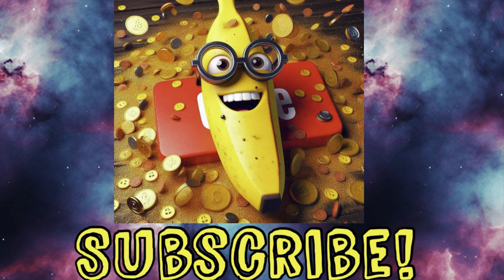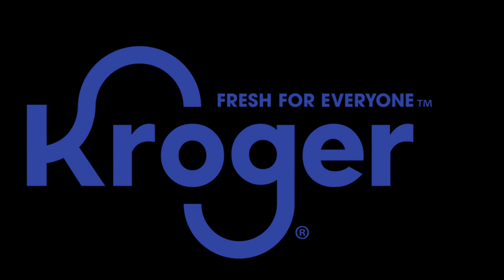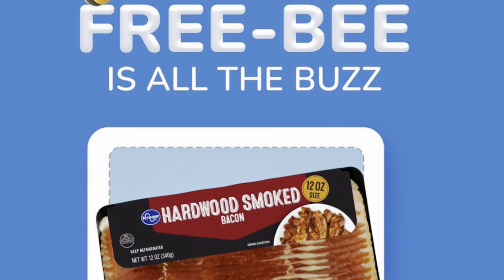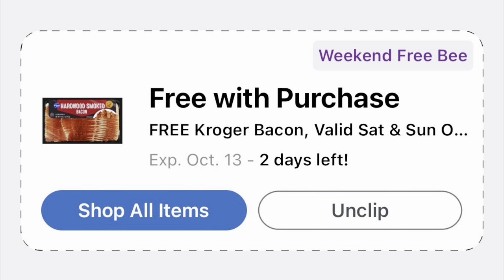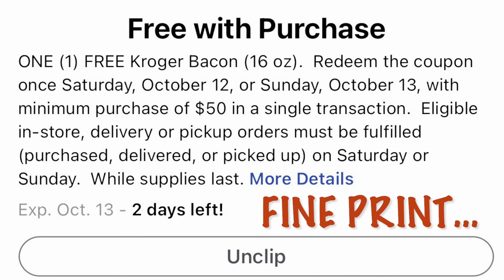These first couple deals are at Kroger. This first one is a freebie, but it's if you spend $50 or more on Saturday or Sunday at Kroger, you will get a free Kroger bacon. These are like $4.99 each, so it's nice — it'll be some free bacon if you're already spending $50, but I definitely would not go to the store and spend $50 just for free bacon. Here are some of the rules: it's Saturday or Sunday with a minimum purchase of $50.